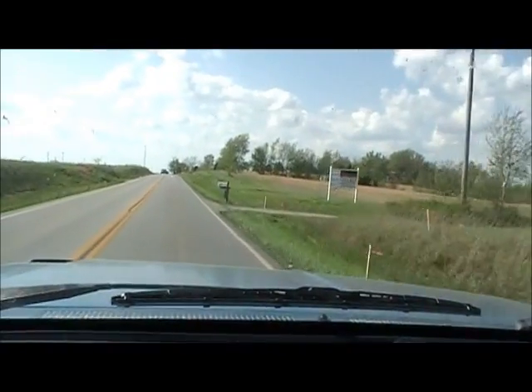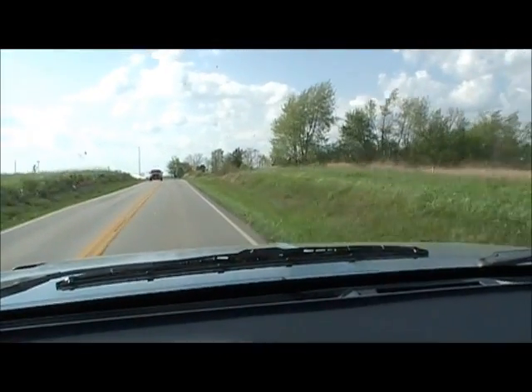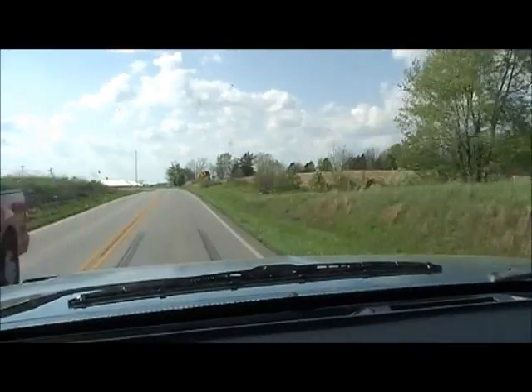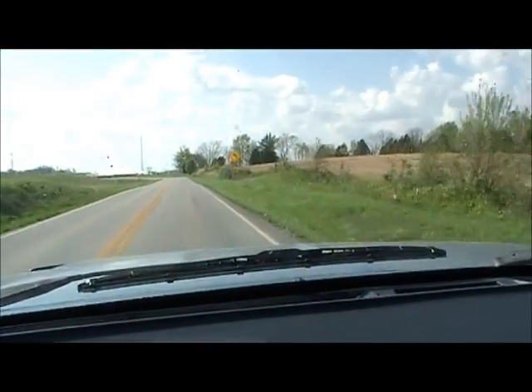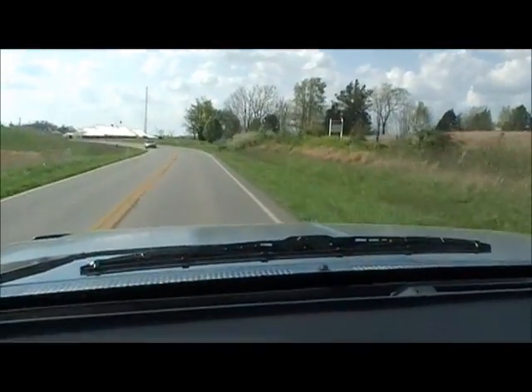Here in Elizabethtown, or E-Town, there's several construction projects going on. Another one is Dixie Highway in downtown, and I will show you that later if I get a chance.